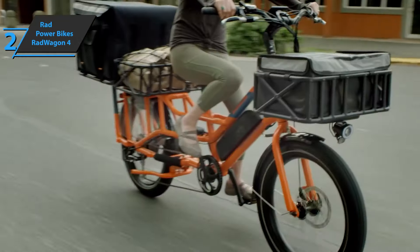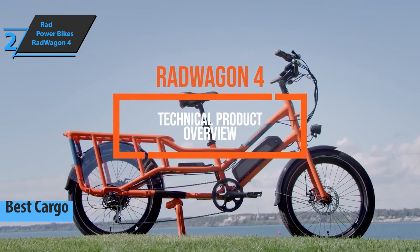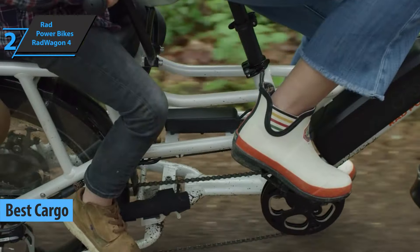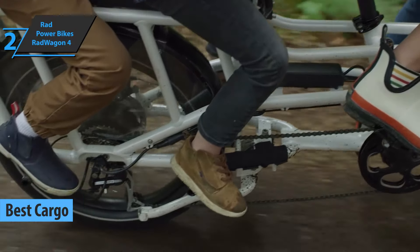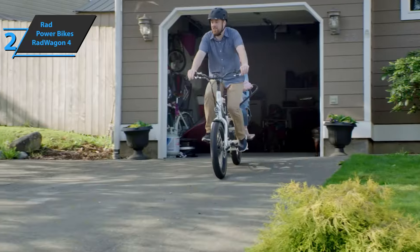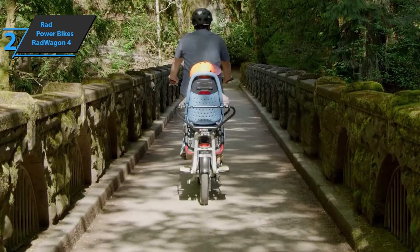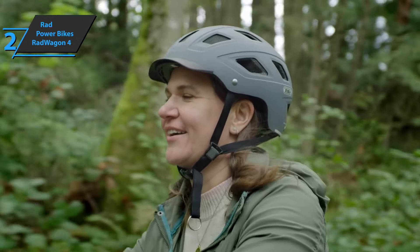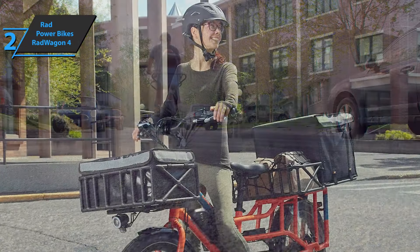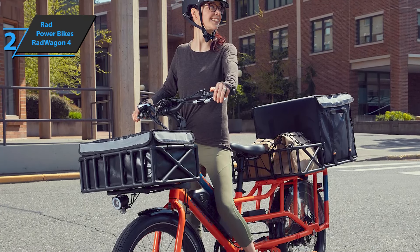Next on our list is the Rad Power Bikes RadWagon 4, which gets the title of the best cargo electric bike on the market in 2021. This bike features a custom tread pattern that provides a smooth ride on uneven surfaces, resists shocks, and easily handles all elements. By improving on previous models, Rad Power delivered an electric bike with a lower center of gravity to make riding easier when the bike is loaded with cargo. The manufacturer designed the RadWagon 4 to combine an efficient engine with a solid frame for everyday cargo tasks.